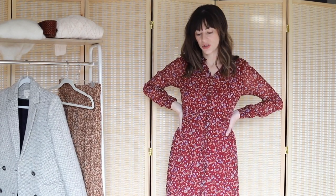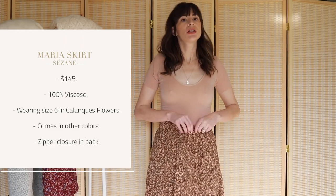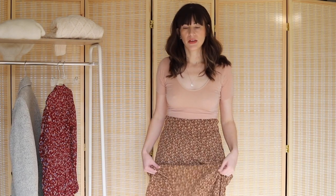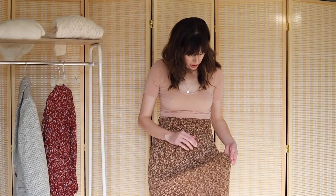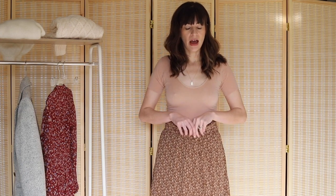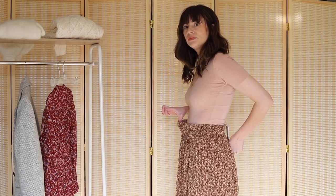Next up we have the Maria Skirt. I got this in a size 6 because I previously had the Maria Skirt in a size 4, which felt a little too tight, so I thought I might be a size 6 in skirts now. I love this print — it's a brown floral with black details, which I really like. But wearing size 6, I feel like it might be too big.